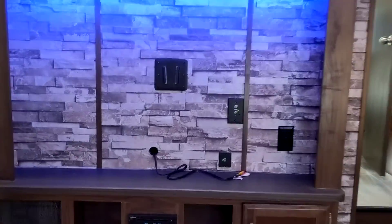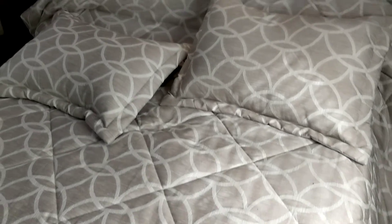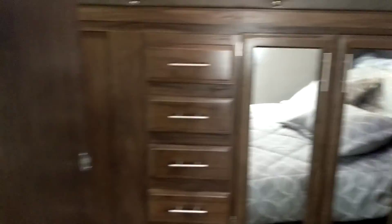This is where the 39 inch TV goes. And here we have the master with the wardrobe there. Great big bathroom. Huge shower.